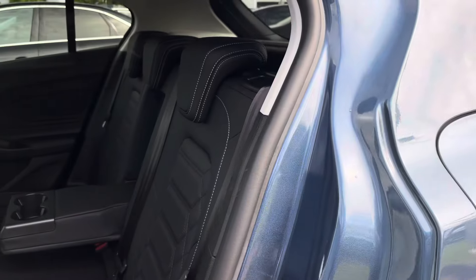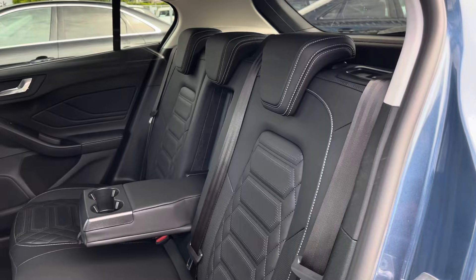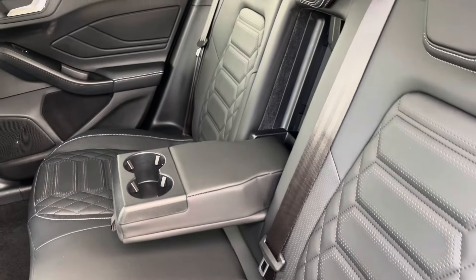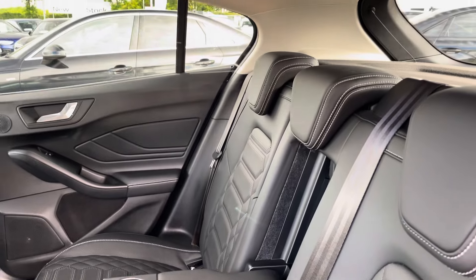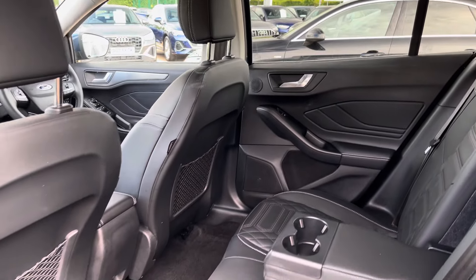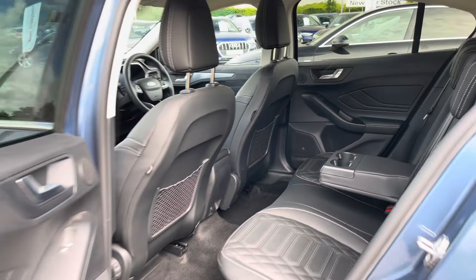Moving into the rear seats, we do find a full leather interior with additional white stitching to complement. There is also an armrest which folds down to present two useful cup holders, and there are ISOFIX points neatly located across the back row.